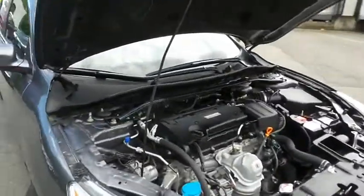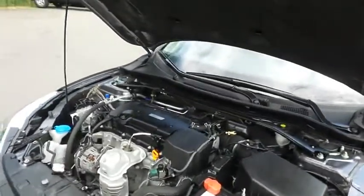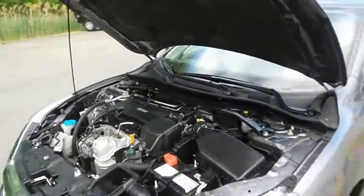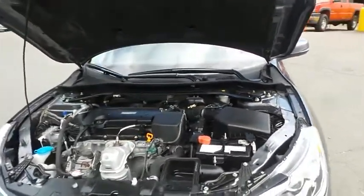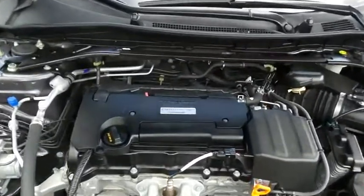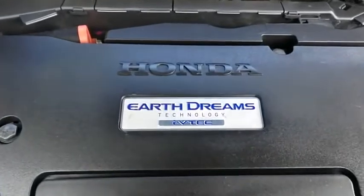The Honda 16-valve dual overhead cam 2.4-liter iVTEC four-cylinder engine has plenty of power, it's legendary for its reliability, and equipped with Econ Button and EarthDreams technology, it gets an outstanding 36 miles per gallon on the highway.